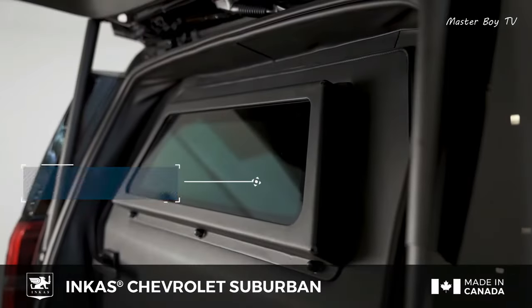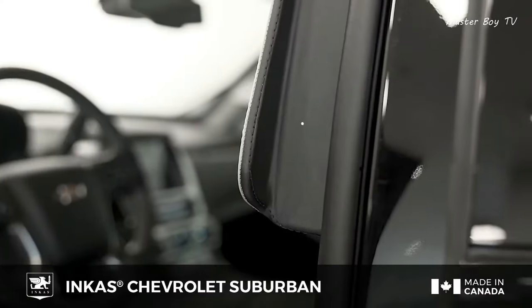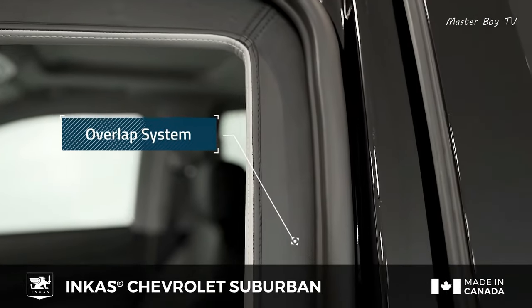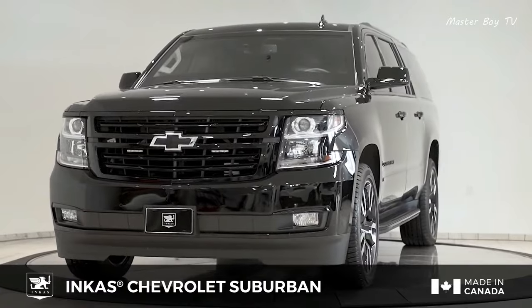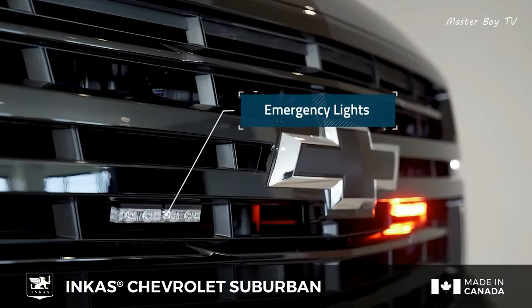The high-performance torsion bar front suspension, heavy-duty leaf spring rear suspension, and high-performance shock absorbers provide complete safety and protection for passengers. In addition, the car can accommodate up to 7 people, including enough luggage space.